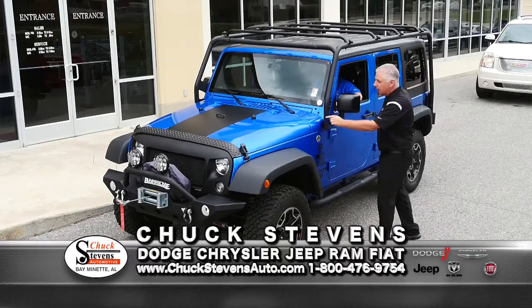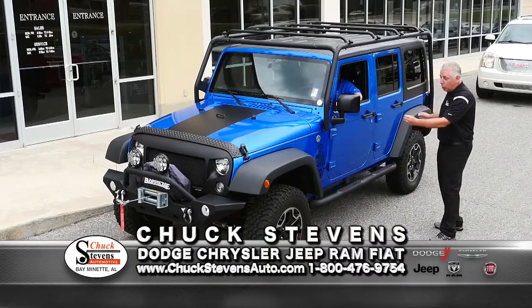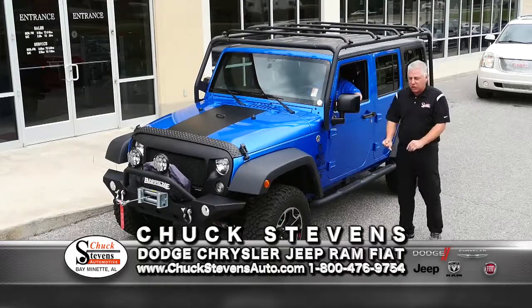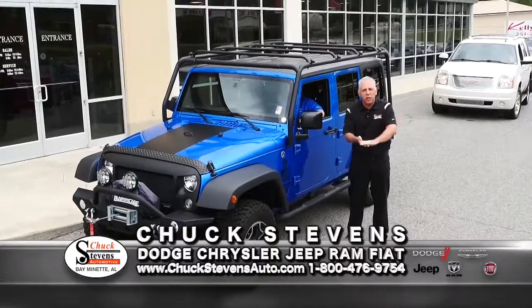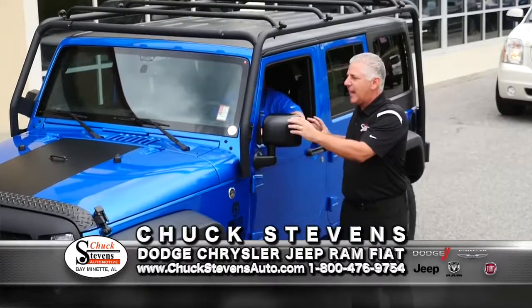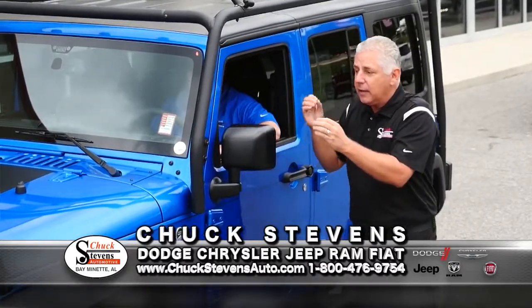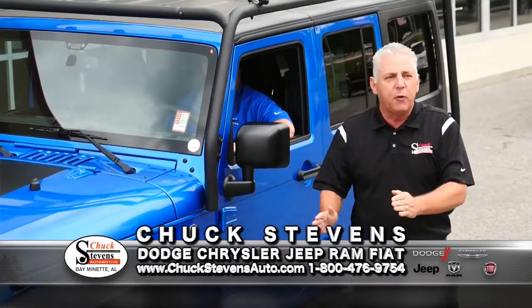Your engine, transmission, drivetrain — that's your four-wheel drive system — wheel bearings, and fuel delivery system are all covered for life. Unlimited time, unlimited miles, zero cost to you with zero deductible. All you have to do is maintain routine maintenance as outlined in the owner's manual. You don't even have to do that maintenance with me. See mywarrantyforever.com for details.